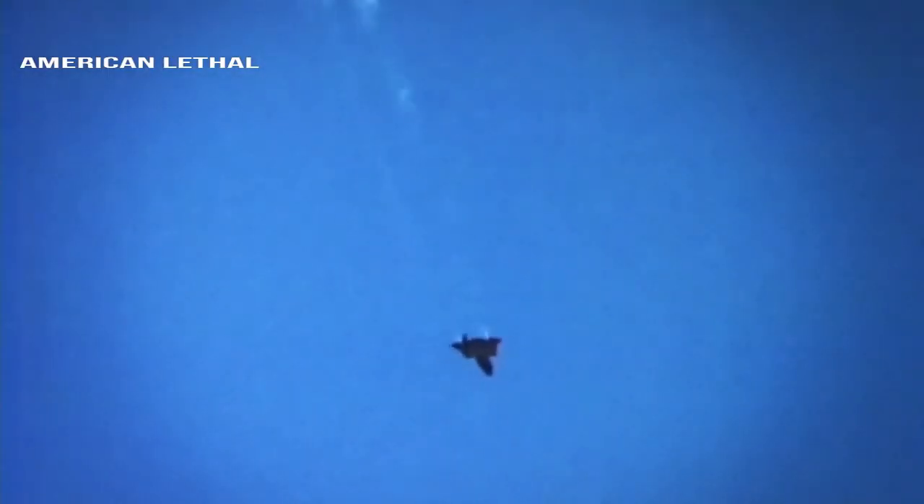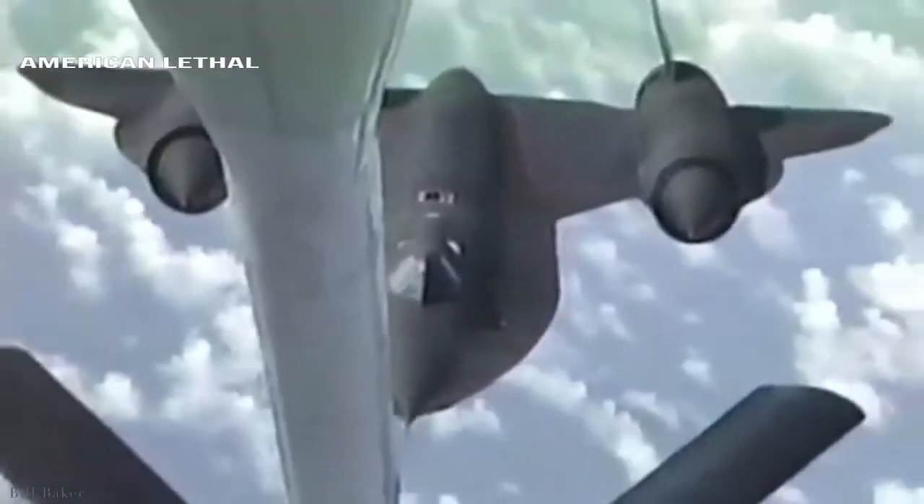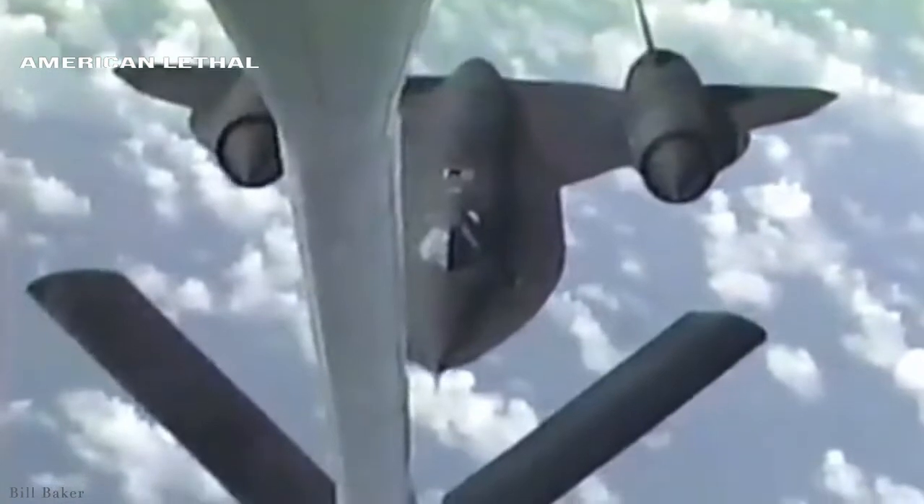In order to obtain the vast amounts of titanium needed for the construction of the SR-71, the CIA created fake companies throughout the world to purchase the metal from the biggest supplier — the USSR.